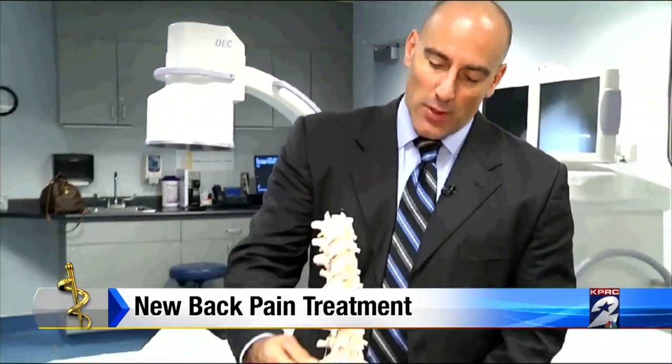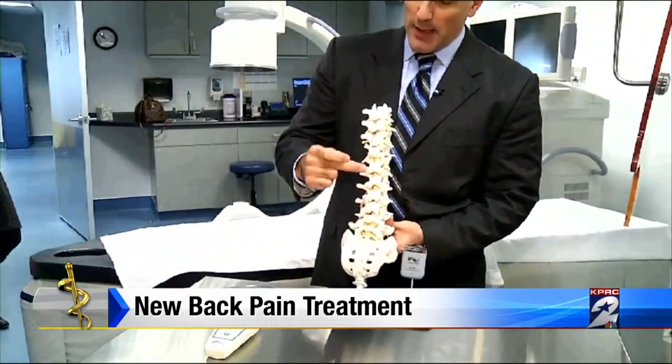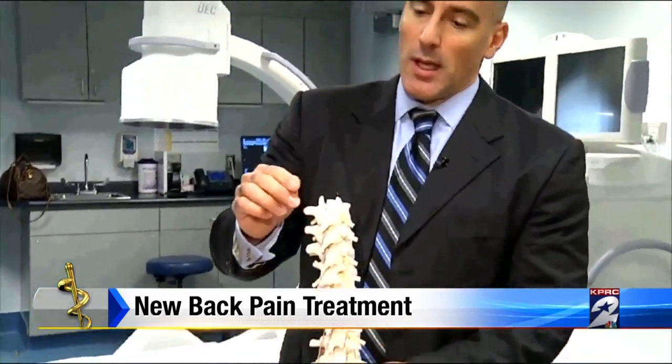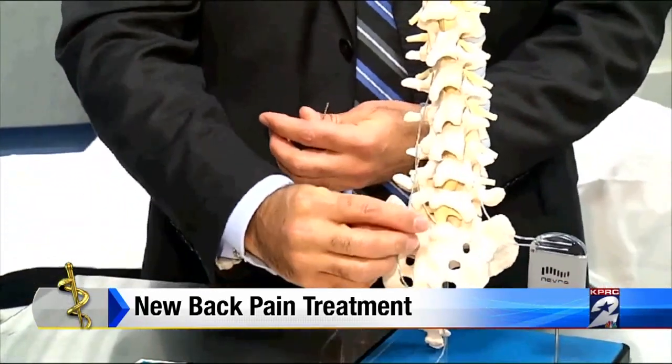We would actually put the device in through needles down here. It gets threaded up to the middle part of the back in this particular patient, and it's directly laying over the spinal cord to stimulate the fibers of the cord. And instead of tingling, all the patient feels is relief.